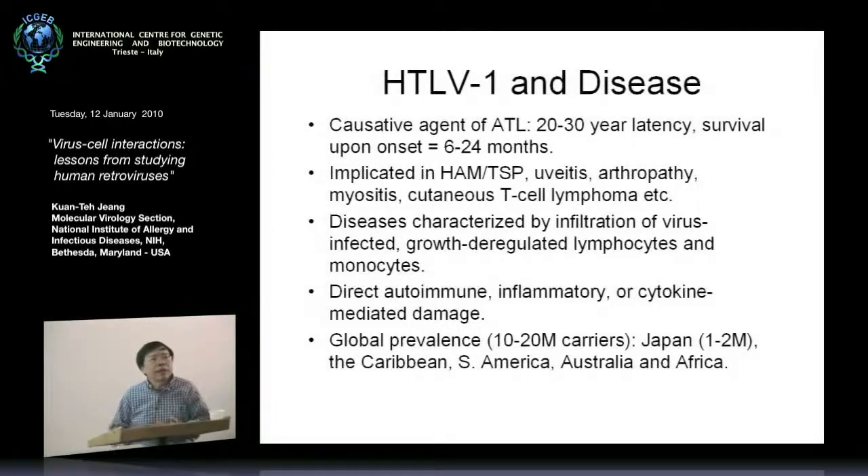This suggests that between the time of infection by the virus and the causation — the full transformation, the full-blown leukemia — there must necessarily be a number of different events, because otherwise one would not need 20 to 30 years to develop.